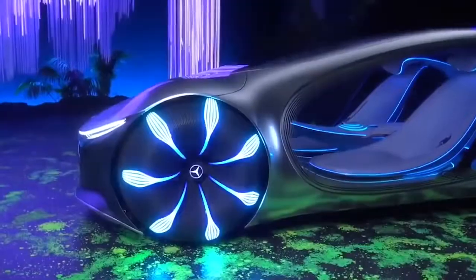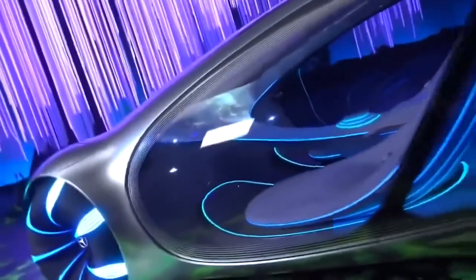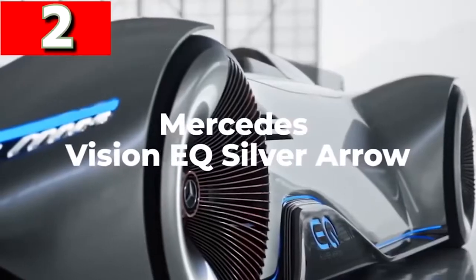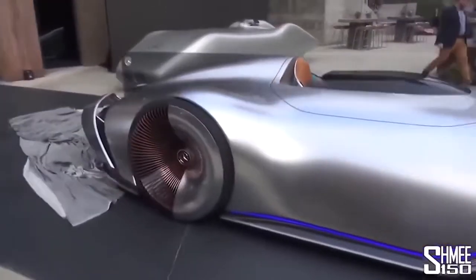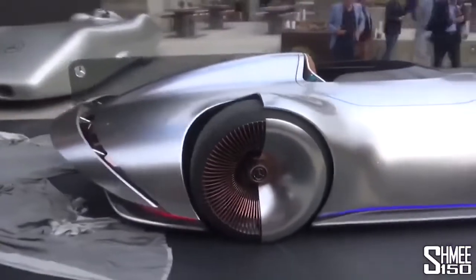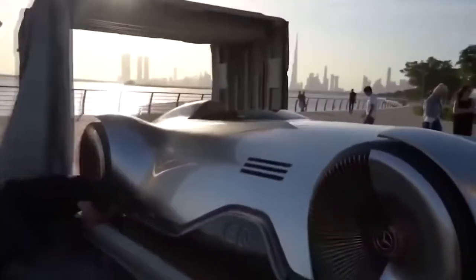With an interior based upon flowing shapes of waves and flowers, this looks to be the most comfortable, efficient, and enjoyable ride ever created. Mercedes Vision EQ Silver Arrow — this stunning concept vehicle for Mercedes is the Vision EQ Silver Arrow, and if this is what cars are going to look like in the future, why would we ever use any other form of transport?